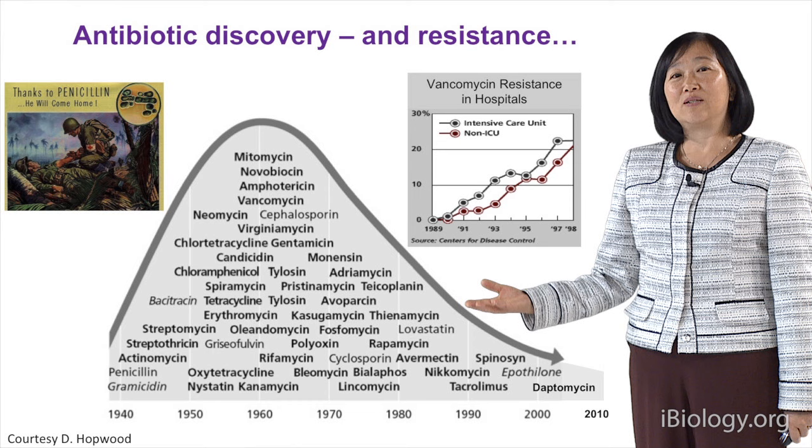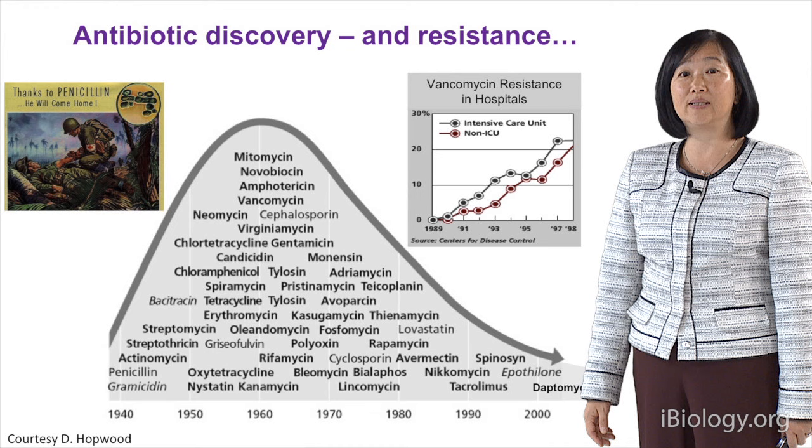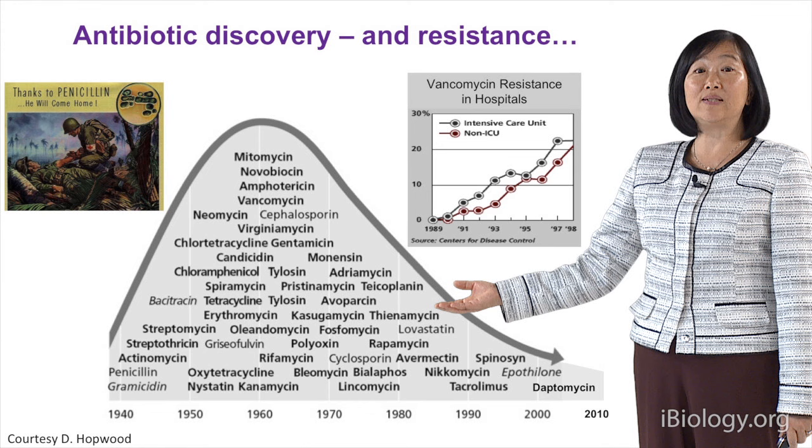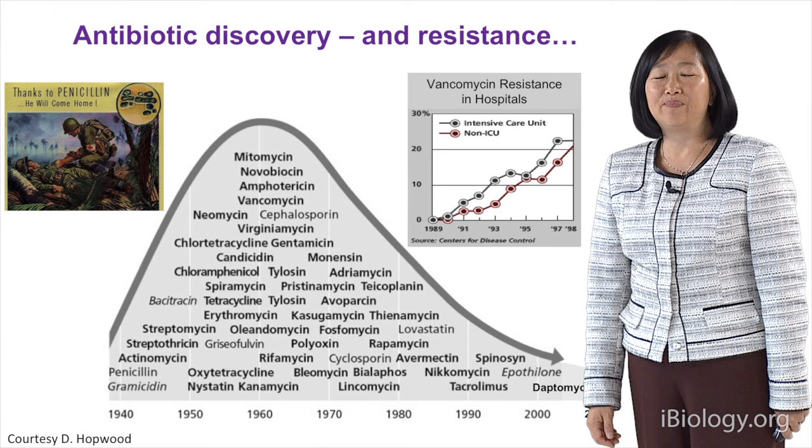The first antibiotic to be discovered was penicillin — in those days it was called the miracle drug. In the 1960s there was a huge peak of novel antibiotics being discovered. But ever since then there's been a decrease, and even now the most recent antibiotic to be found was daptomycin. Yet resistance is still increasing.